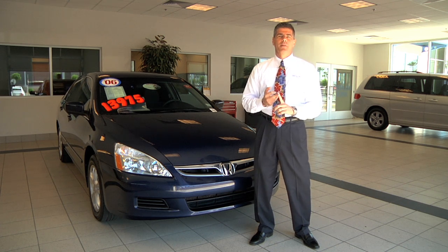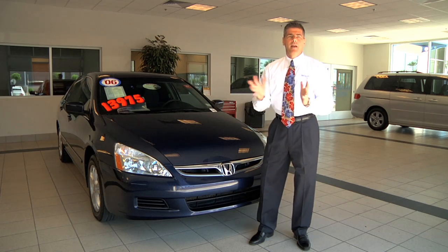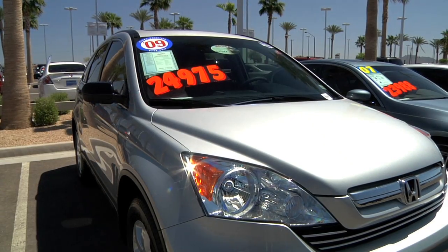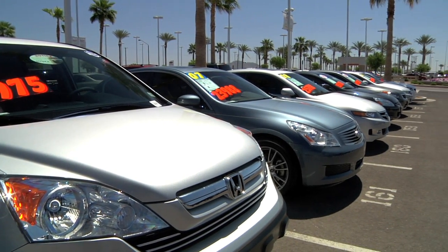And what the benefits to you are. First, let's start with what cars qualify. Any car — any Honda car from the year 2005 to 2010 with 80,000 miles or less can be certified.